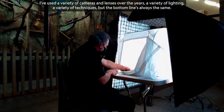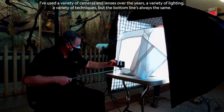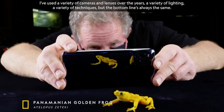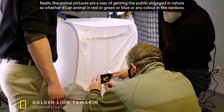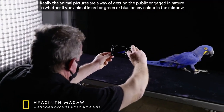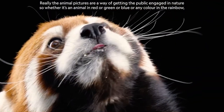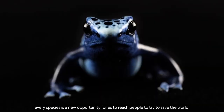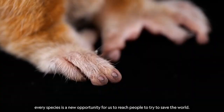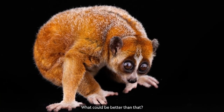I've used a variety of cameras and lenses over the years, a variety of lighting, a variety of techniques. But the bottom line is always the same — the animal pictures are a way of getting the public engaged in nature. So whether it's an animal in red or green or blue or any color in the rainbow, every species is a new opportunity for us to reach people to try to save the world. What could be better than that?